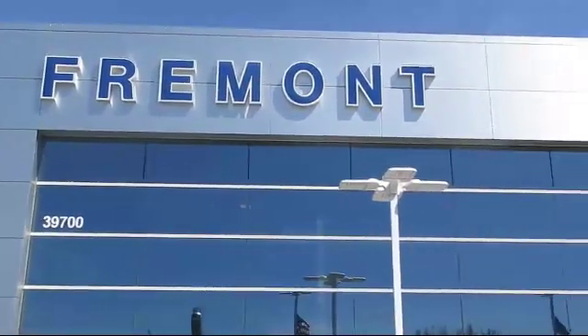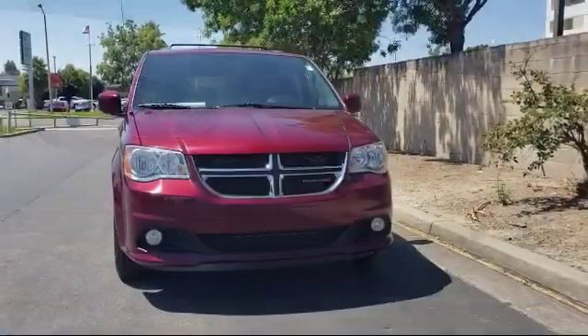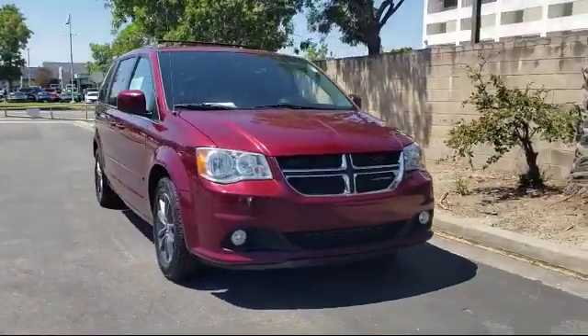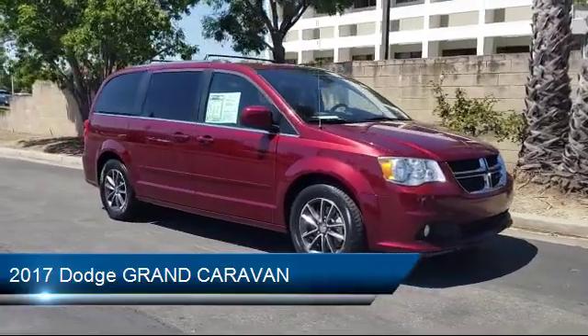Welcome to Fremont Ford, and here's a look at another vehicle from our great selection of pre-owned vehicles. It comes equipped with rear spoiler, park view rear backup camera, and leather wrapped steering wheel.